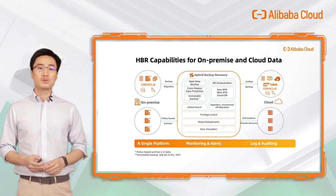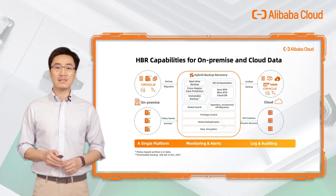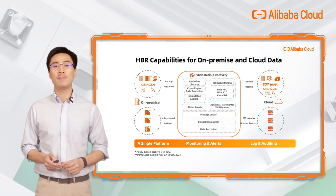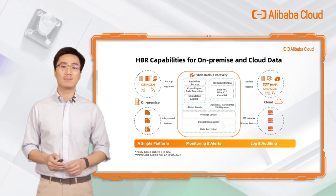Leveraging HBR to centralize on-premise and cloud data management — no matter whether your data is in on-premise data centers or on the cloud, HBR is a good choice to migrate, backup, and archive on-premise systems and data to the cloud, and backup your cloud data as well.